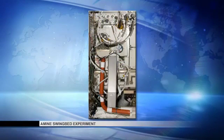AMIN Swingbed is an experiment where we are testing out a new technology that is going to be developed for the Orion program. It is intended to remove carbon dioxide and humidity from the cabin environment in one complete package. We're testing it out in a relevant spacecraft environment — on orbit, real humans, real crew members — and seeing how it interfaces with all the other systems. One of the most important things about a technology is how does it work with other systems.